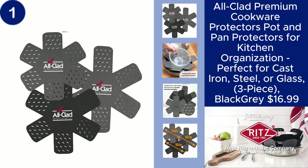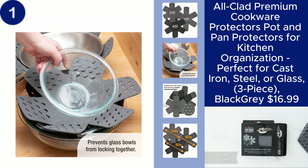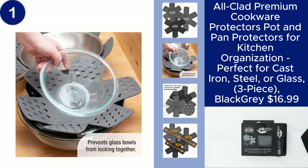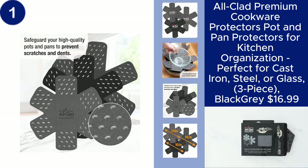The All-Clad premium cookware protectors are essential for keeping your pots and pans in top condition. These protectors are designed to prevent scratches and damage during storage, making them perfect for cast iron, steel, or glass cookware. The three-piece set in black and gray offers durable protection while helping to organize your kitchen.